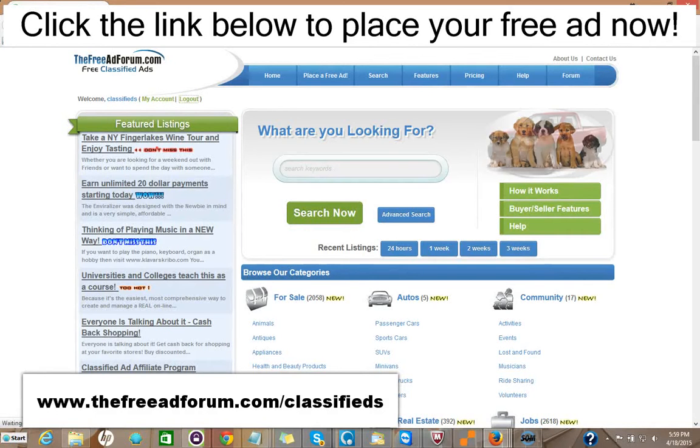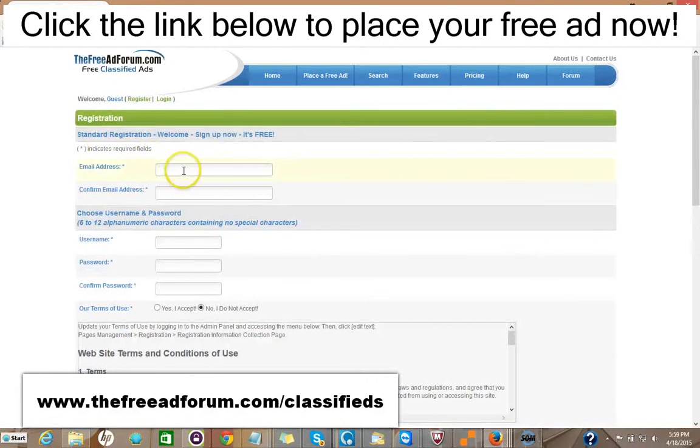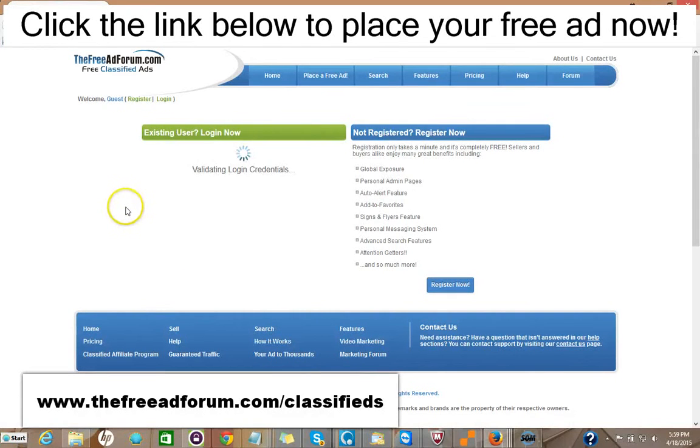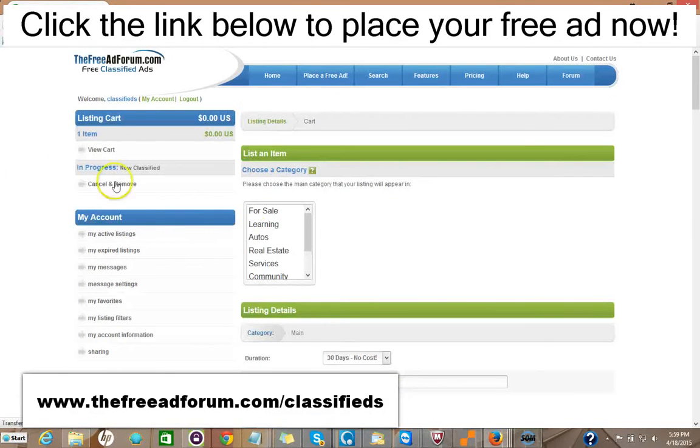It's very simple to place an ad on our site. All you do is go right here and click register. The only information we're looking for is your email address — you pick your own username and password. We'll send you a confirmation email. Then once you have it, you log in. Just doing this in real time. Then you have your account and you just click place free ad.